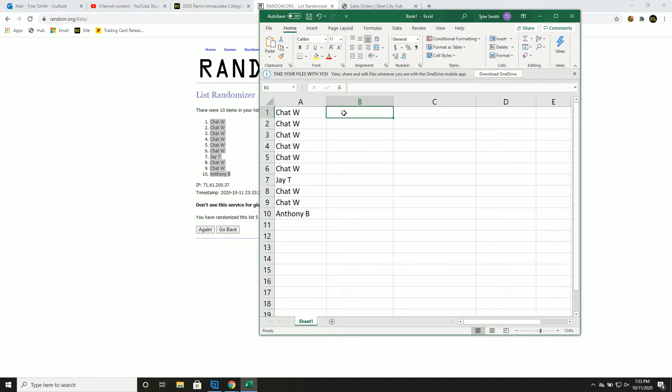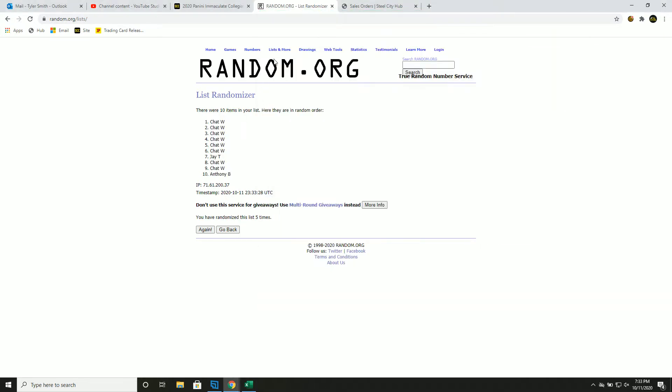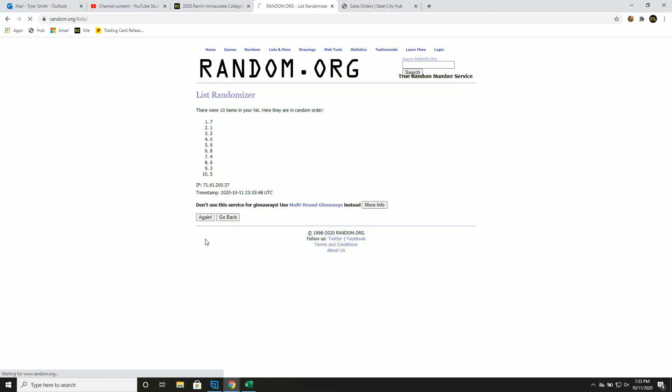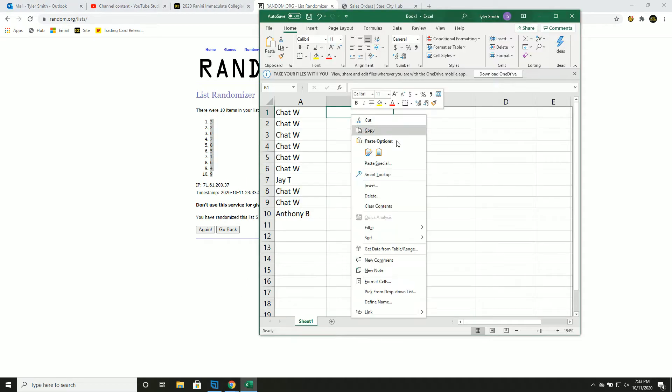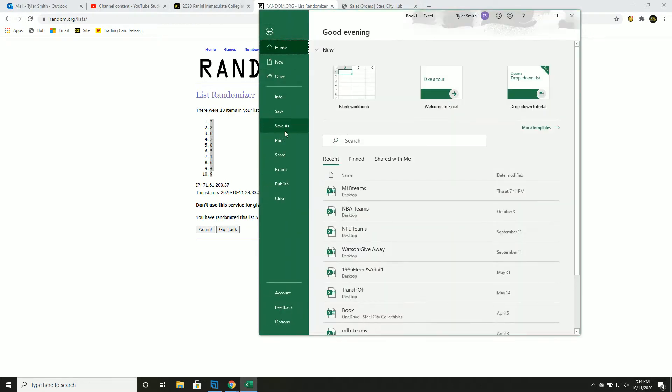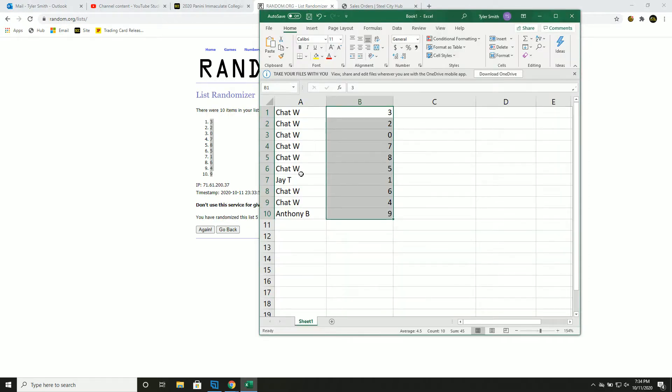Numbers one through ten, five times again. The number before the slash is one, two, three, four, and five. Jay gets one, Anthony nine, and chat gets all others.